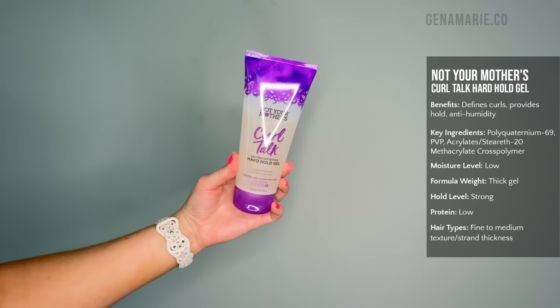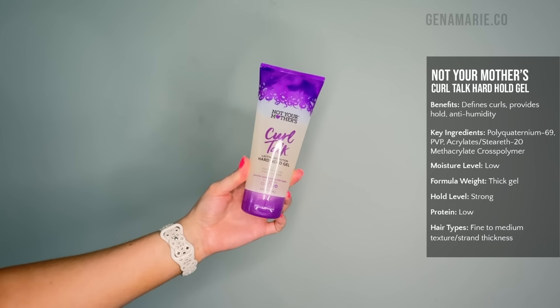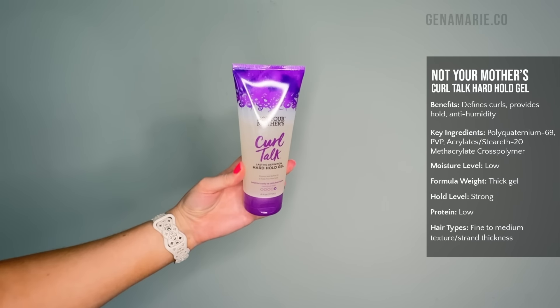The rest of your products could be drugstore — creams and shampoos and conditioners all do very similar things. But it's the gel that's so difficult to find a good formulated one from the drugstore. If you have drugstore gel options with multiple polyquats, please leave them in the comments below because I'm still on the hunt. Speaking of drugstore gels, the Not Your Mother's Curl Talk Hard Hold Gel is one that actually does pretty well in humidity.